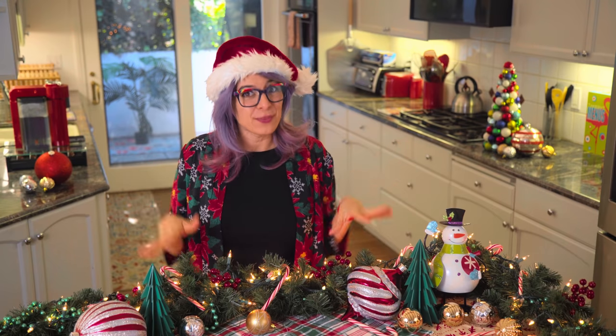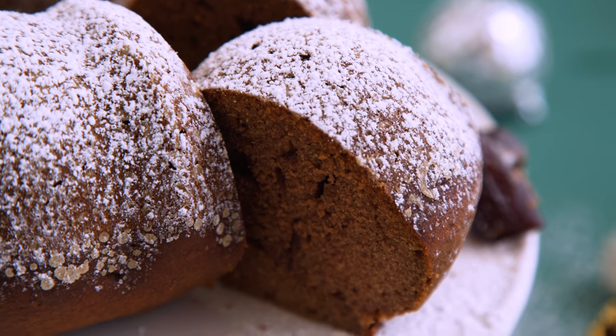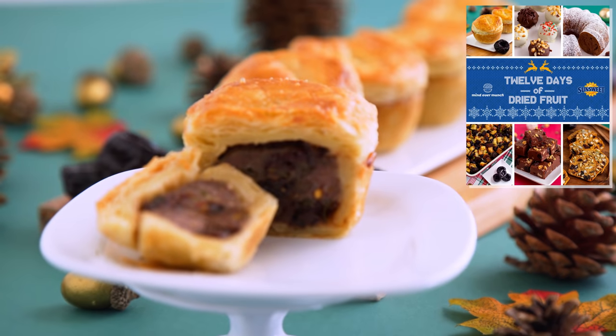Hey munchies, welcome to the channel. I'm Alyssia and I am stoked you're here. The holidays and food go hand in hand, so I always get so excited to make videos this time of year. It is a special time of year and this is a very special day because I have a gift for you. I am sharing some fun holiday recipes to inspire your holiday spread, and I'm giving you a free ebook with these recipes in this video and more — 12 in fact.